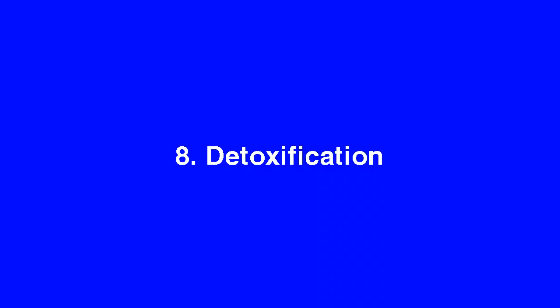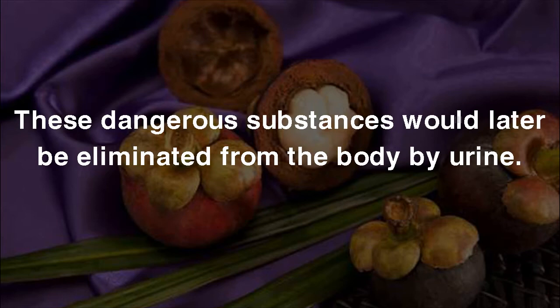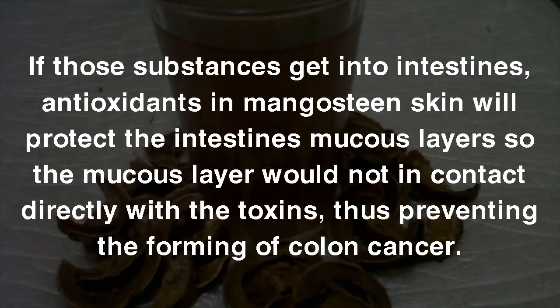8. Detoxification. Antioxidants in Mangosteen Peel can bind with toxins and chemical compounds which enter the body from air pollution, smoke, contaminated foods, and radiation. These dangerous substances are later eliminated from the body through urine. If those substances reach the intestines, antioxidants in Mangosteen skin will protect the intestines' mucus layers so they do not come into direct contact with toxins, thus preventing the forming of colon cancer.